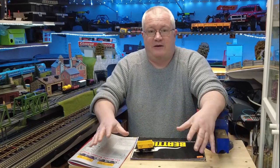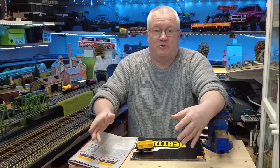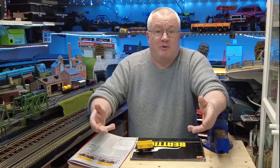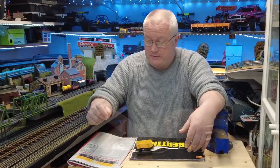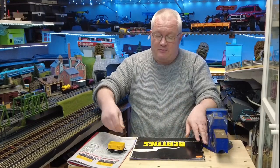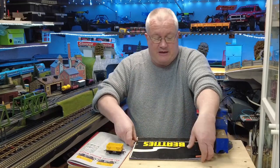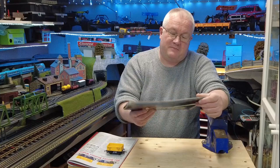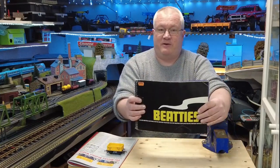When Beatties finally did close and go bankrupt, a lot of the shops were sold to Model Zone. That particular Holborn site did actually become a Model Zone for a little bit, until sadly they went under as well. I do have a 1979 book from Beatties — this is their catalogue — and I thought it might be interesting to have a quick look through that.